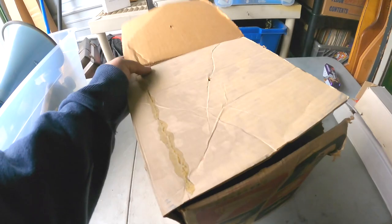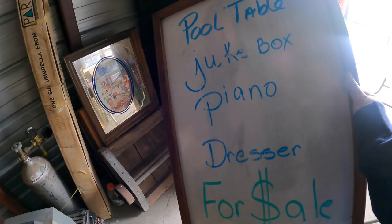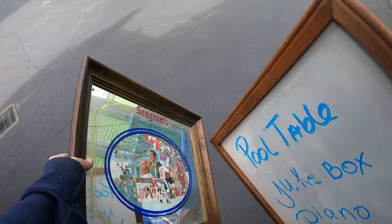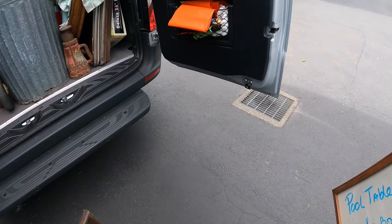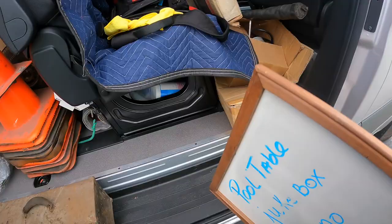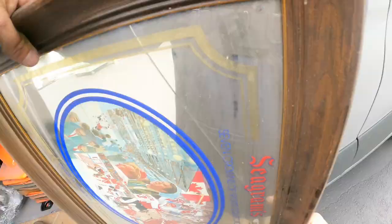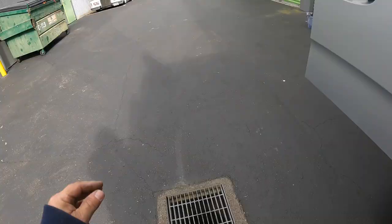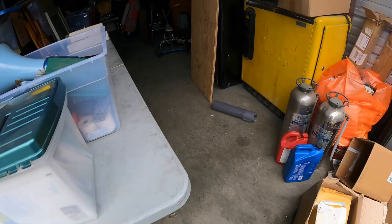Pool table, jukebox, piano, dresser, floor cell — this one I didn't notice before, it's got a big crack in it. Canada versus Russia, 1972 — that's too bad. It's got a big crack there and I did not do that, guys. I know what you're thinking. I break plenty of stuff — I break plenty of stuff.